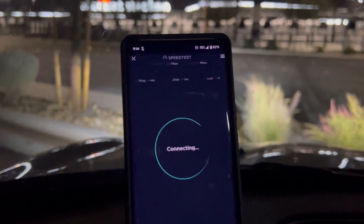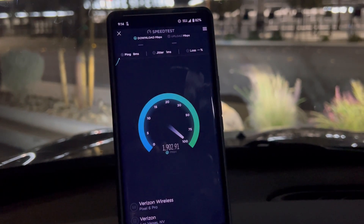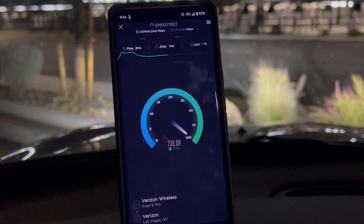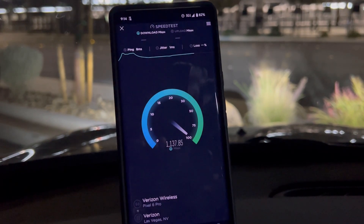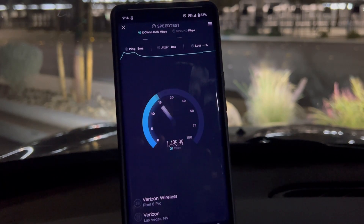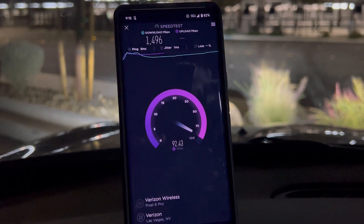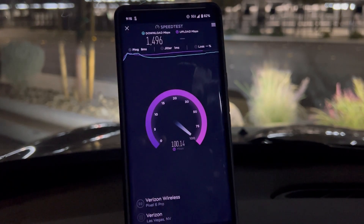This is a lot better than what it was — I'll give it credit where it's due. But it still has its hiccups. The update did take about an hour, which is ridiculous, because no other Android takes an hour to update just a security patch that's 215 megabytes.